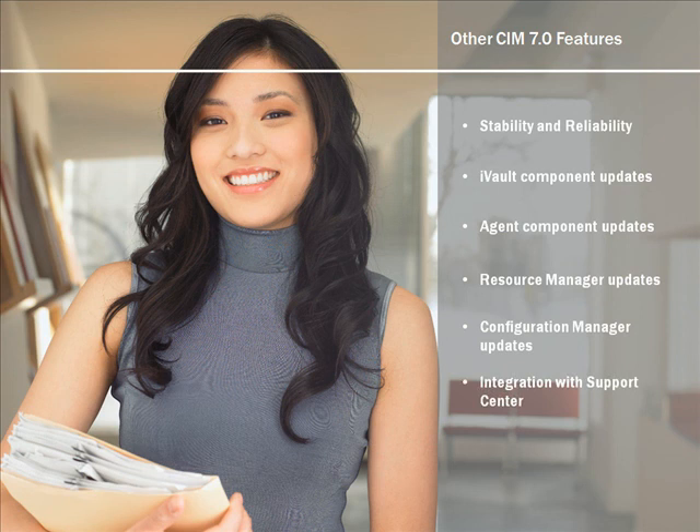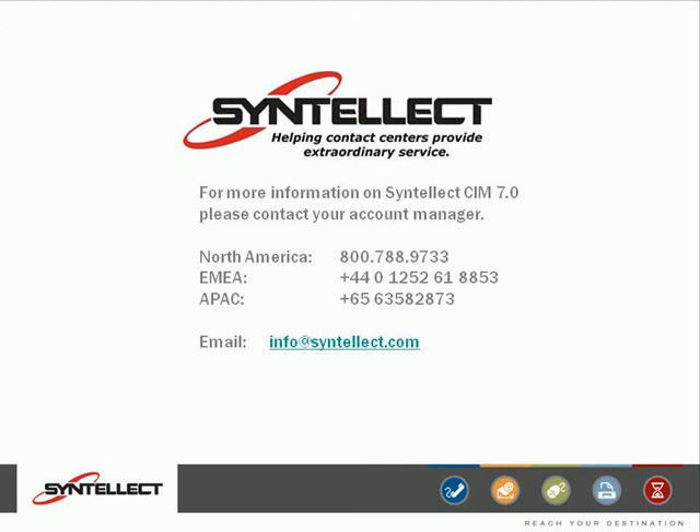If you have any questions, please contact your Cintillect account manager or email us at info@cintillect.com.